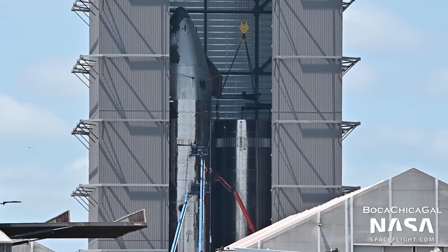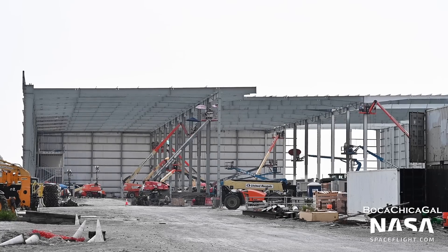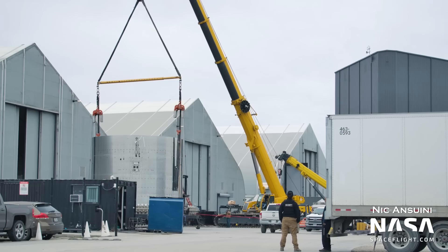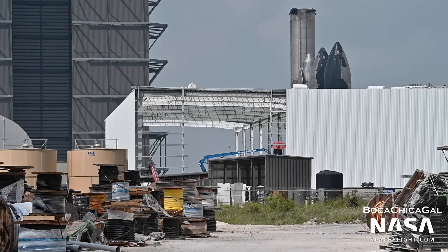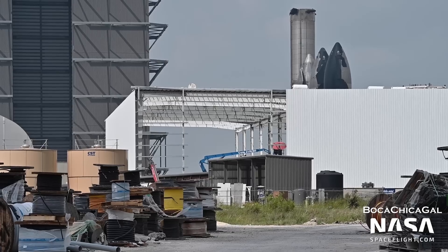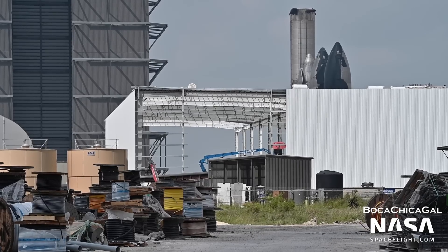Let's check in on the Star Factory, which will be a permanent factory for building Starship rings, nose cones, and other components. It is expected to expand over time, replacing the existing temporary tents. The first portion of the structure is coming along quickly, with walls and roofing beginning to go up as well as interior stairs. There's no exact timeline as to when construction will be finished, but it wouldn't be shocking to see the shell of the building done in the next few months.